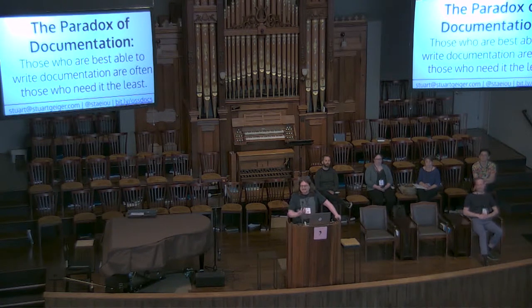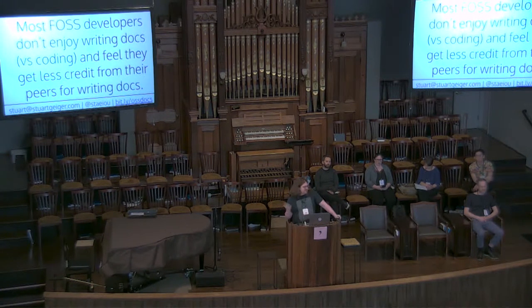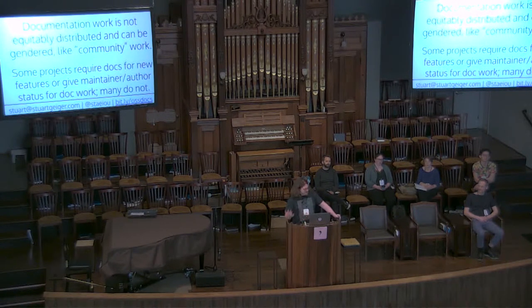There's also kind of the paradox of documentation: those who are best able to write documentation are often those who need it the least. In open source, it's based on scratching your own itch, which in the case of documentation can cause issues if it's just relying on people to produce things they themselves need. We also find that documentation work was often perceived as not being technical work, but it involves many technical and non-technical skills. Most open source developers said they didn't enjoy writing documentation as much as writing code, and they feel like they get less credit from their peers for doing documentation work. Documentation work is not equitably distributed in a lot of these communities — it can also be gendered in the way that community work often is in these projects.